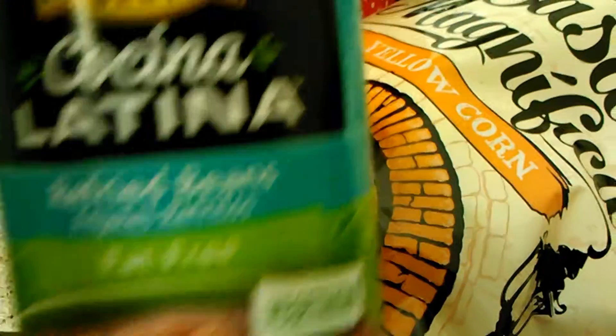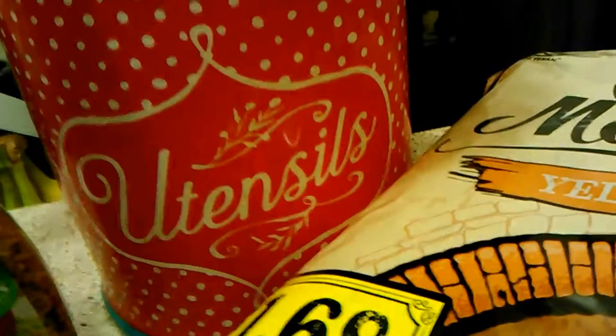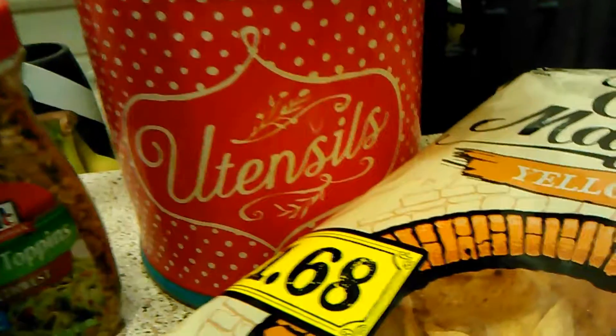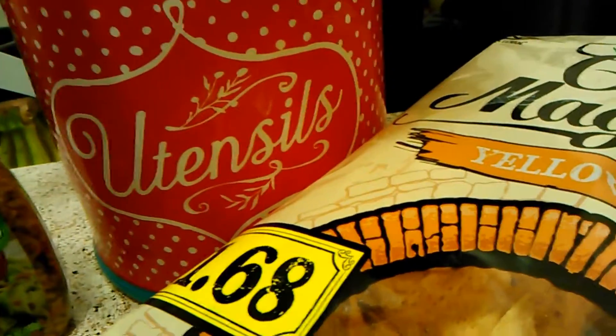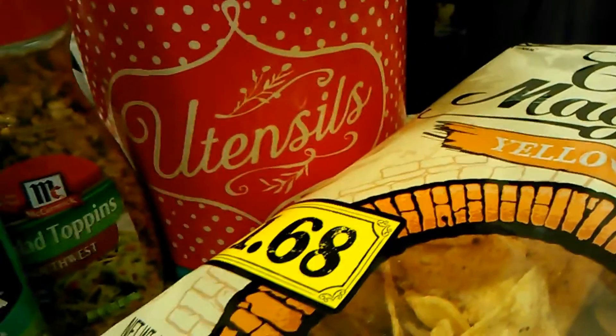I also got some beans to make my refried bean dip, which will also be on my channel soon. And then I got this really cute little utensil holder — this is from the Pioneer Woman, her collection from Walmart. I really love the Pioneer Woman; I watch her show all the time, so I have a lot of her little dishes and knickknacks and stuff. I got that for $10.